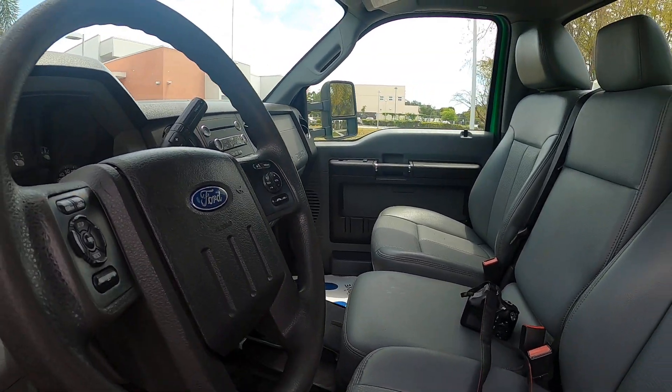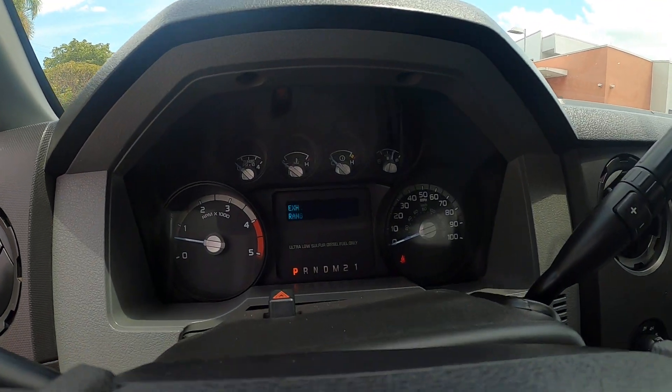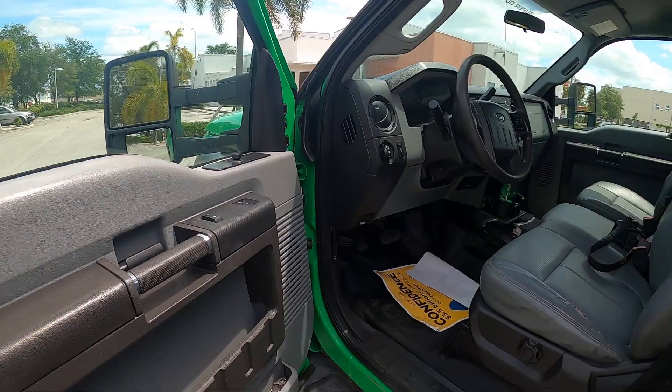The truck starts right up. It's got an automatic six-speed transmission, four-by-four shift on the fly, power windows, and power mirrors.